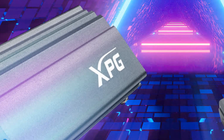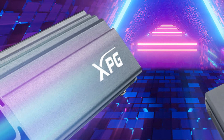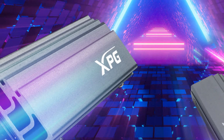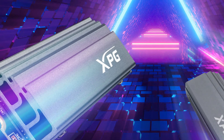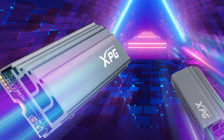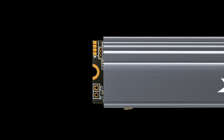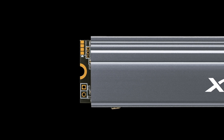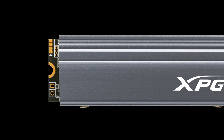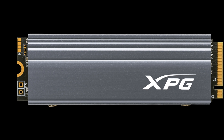A-Data has unveiled the XPG-branded Gamix S70 PCIe Gen 4x4 M.2 2280 solid-state drive, aimed at demanding gamers, overclockers and enthusiasts. The PCIe 4.0 interface with NVMe 1.4 specification is used, and it is based on 3D NAND flash microchips. The series includes models with a capacity of 1 and 2 terabytes. The declared speed of sequential reading reaches 7,400 MB/s, and sequential writing is 6,400 MB/s.